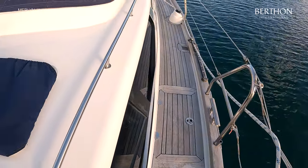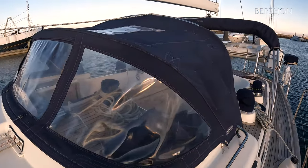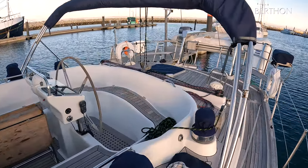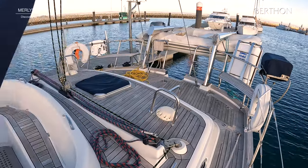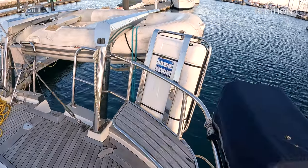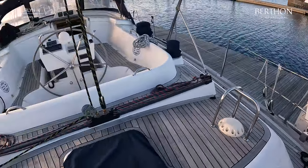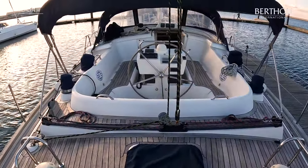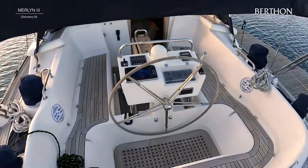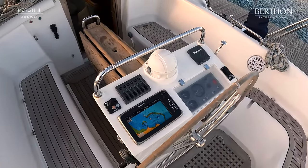Along the side here you have your gas locker and another storage locker, and a really nice sized spray hood. You have a bimini that covers the whole cockpit. Aft, you've got your barbecue on the port side, easy access to the life raft, and electric davits with dinghy and outboard attached. A really clever system with the mainsheet track which is completely out of the way of the cockpit, and you've got your four main primary winches, all electric. There's a Raymarine hybrid touch and the famous Discovery 55 hot tub.